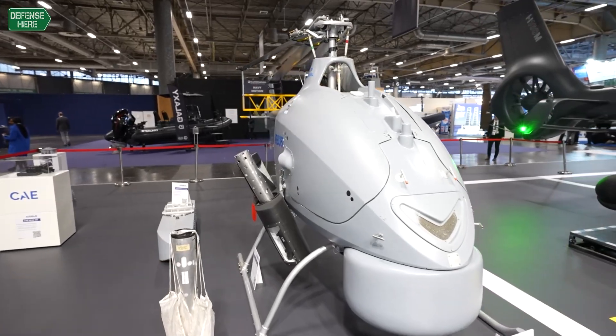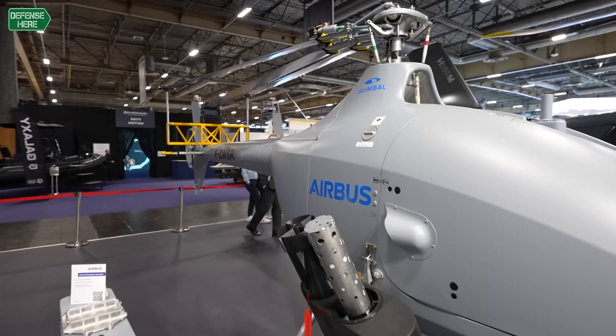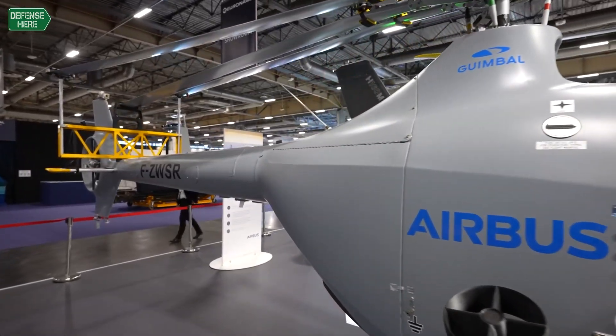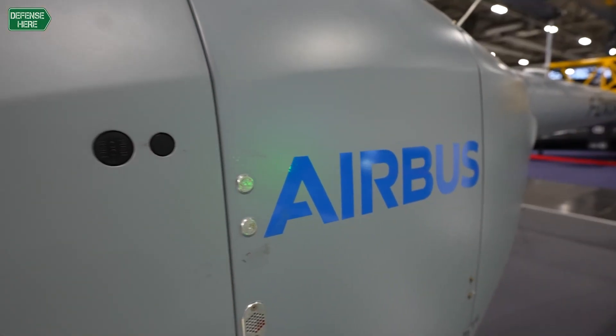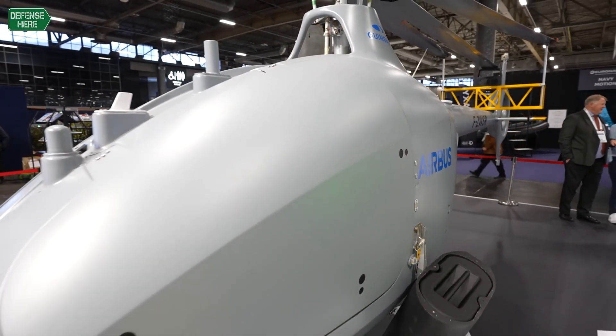It's a system we've been working on with the French Navy and the French Procurement Agency, the DGA. We've done several tests with the VSR, including testing it at sea, and last year in October we tested the VSR on board a French Navy frigate.